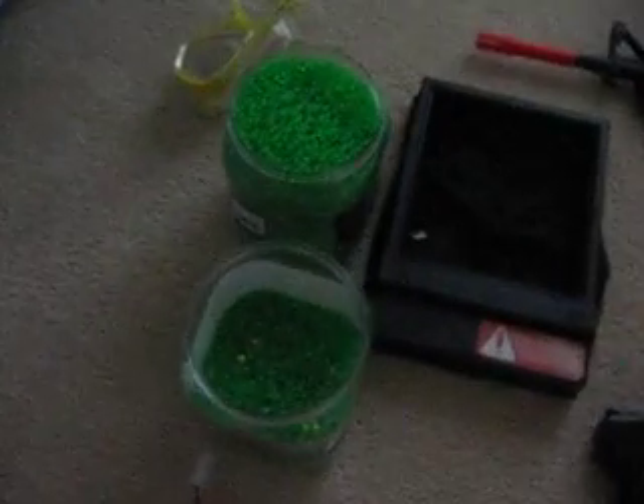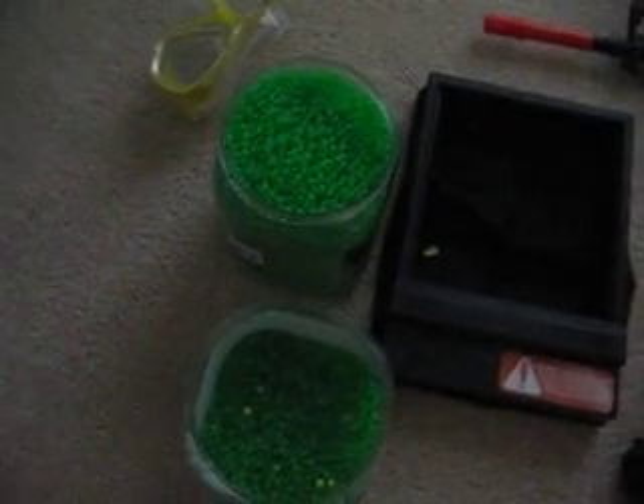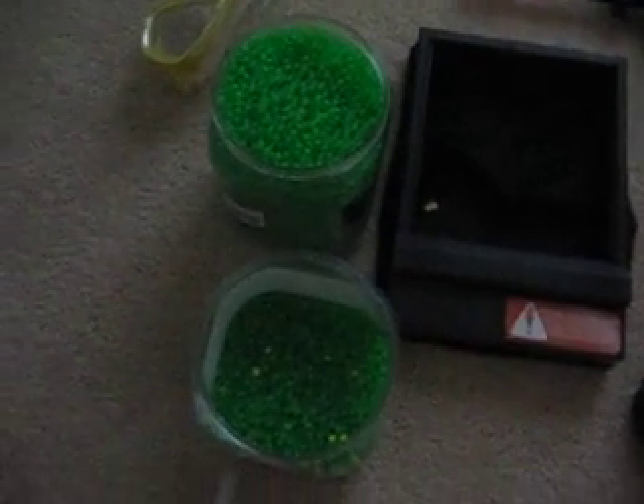I have 20,000 BBs. Right now I only have about 16,000 because I don't know where the other ones are. I have two of these catch nets — you put paper on the top and shoot through them.